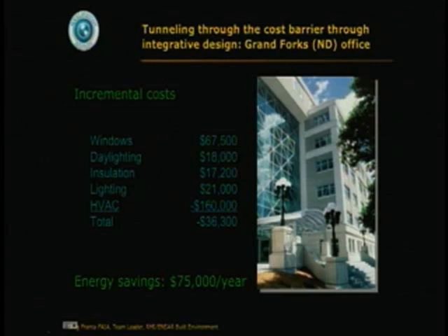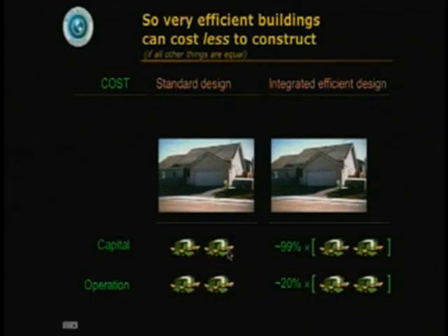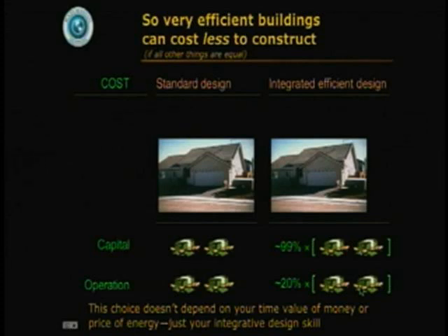You get a funny reaction when you show developers enough numbers like this. Most of them get it real fast, but some of them have been to business school and they're so conditioned to thinking more efficient must cost more that they say, 'So what's the payback?' You go over it again and show that it costs less to build, and they say, 'Yeah, but what's the payback?' And you say, 'It costs less to build — less up front. What part of that don't you understand?' Capital cost is very similar with the integrated design — about 1% less than you started with. Operating cost is about 80% less. That should not be a difficult decision, and this choice does not depend on your discount rate or the price of energy — it just depends on understanding what you can do with imaginative design.